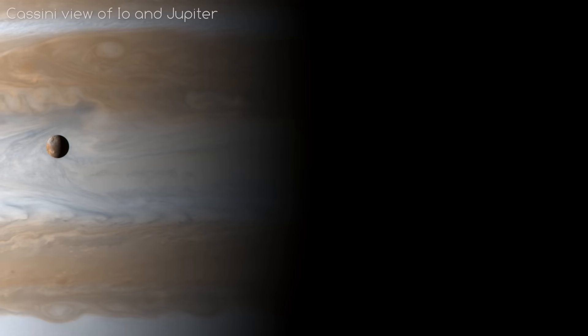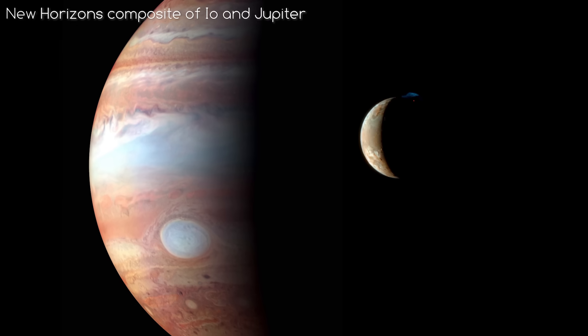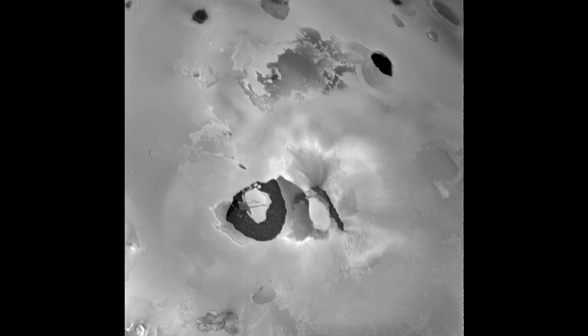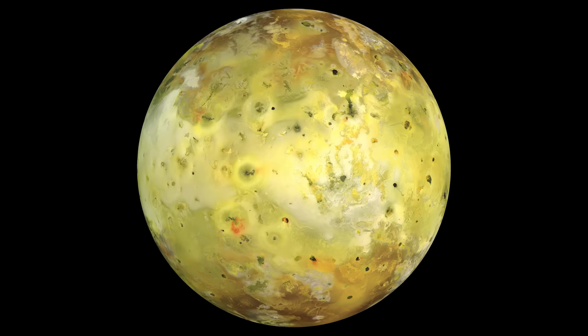Io is one of the most curious objects in our solar system. The innermost of Jupiter's big moons, it has plenty of features that set it apart from anything else we have ever seen, including volcanoes, aurora, and a sulphur atmosphere. I'm Alex McColgan and you're watching Astrum, and together we will go through everything you could want to know about the hellish world of Io.